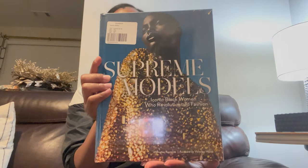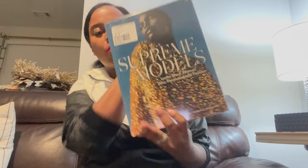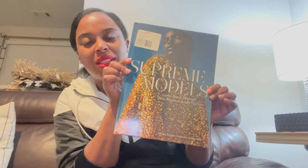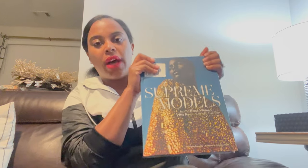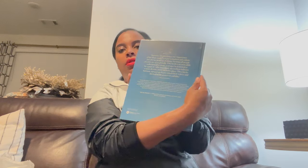This is a very nice coffee table book — Supreme Models. I love it, great weight, can't wait to look at the beautiful pictures. It's about iconic Black women who revolutionized fashion. I'm pretty sure Tyra, Beverly, Grace Jones, and others are in this book. I'll give you a sneak peek inside. I paid $24.95 for this. I'll list prices and links for everything down in the description bar.